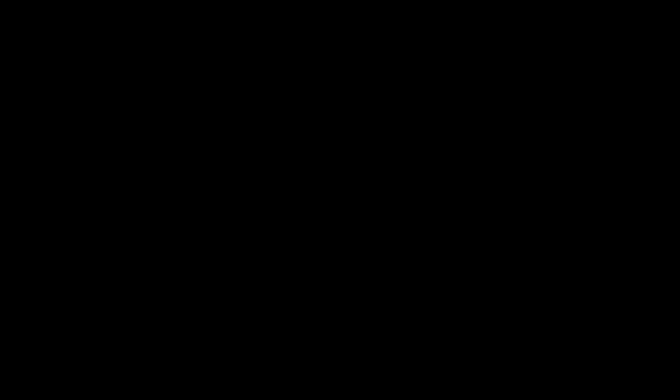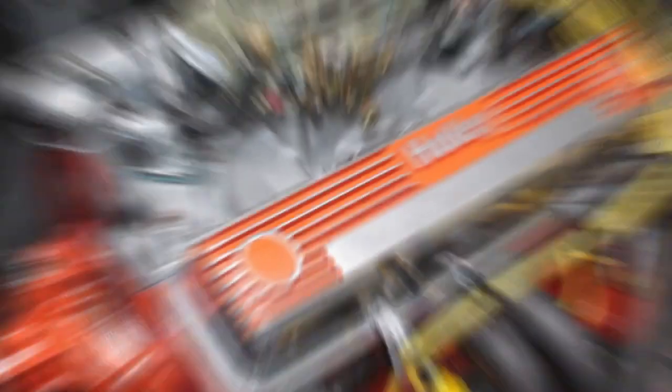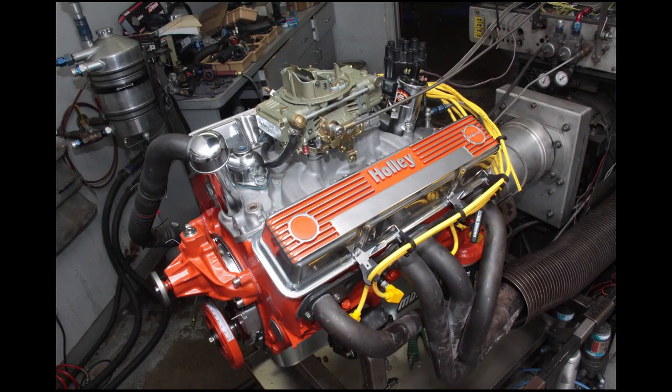That's all for the best Chevys of all time. Which one was your favorite? Let us know in the comments below, and if you want to check out some more truck content, make sure to click on this next video.